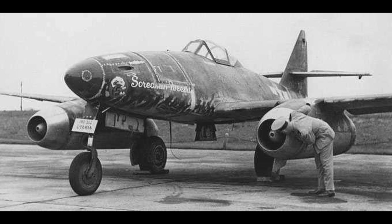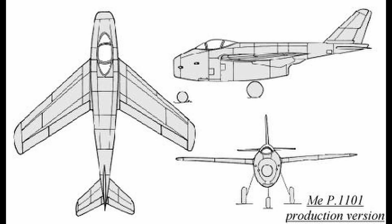Some of the requirements listed were that it was to be a single-seater, have a maximum speed of 1000 kilometers per hour or 620 miles per hour, an endurance of at least one hour, armor protection for the pilot, use the Heinkel HES-011 engine, and have an armament of at least two 30mm MK108 cannons. During a meeting with leading German aircraft manufacturers held in September 1944, Messerschmitt presented the P1101, designed by Valdemar Voigt.